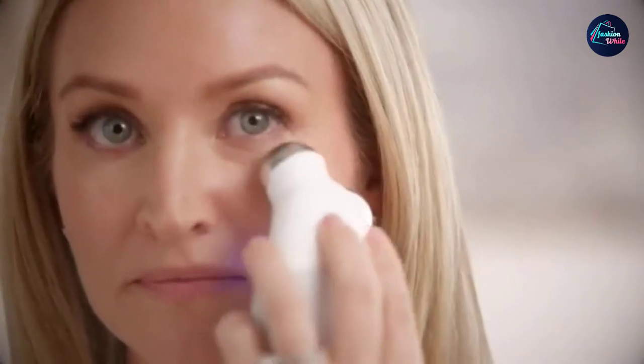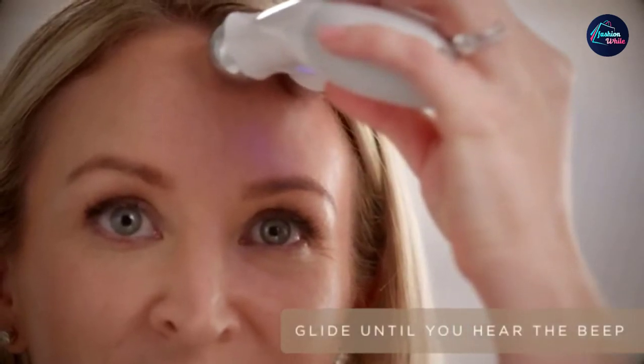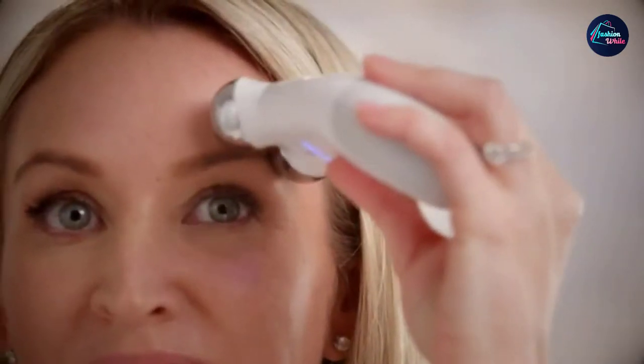The recommended usage is five days a week initially for up to two months, followed by a maintenance routine of two to three times a week. This honest review of the facial toning device will help you understand its functioning even better.